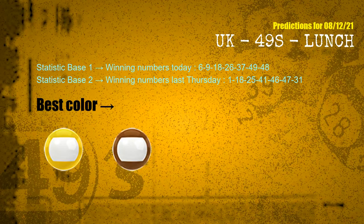According to the statistics above, with winning numbers today — 06, 09, 18, 26, 37, 49, 48 — and winning numbers last Thursday — 01, 18, 25, 41, 46, 47, 31 — the frequent following colors are yellow and brown.